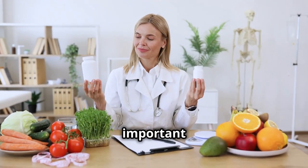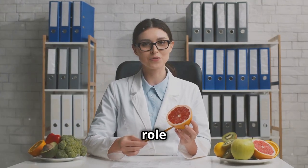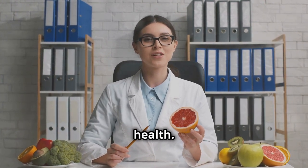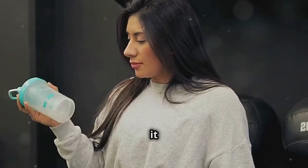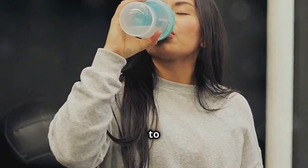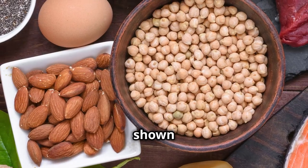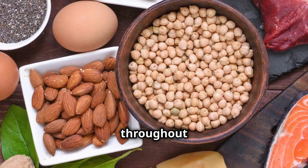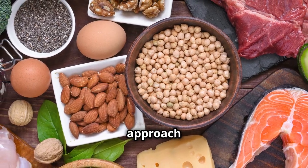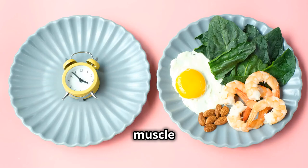Let's talk about why it's so important to include protein with every meal. Protein is an essential macronutrient that plays a crucial role in building and repairing tissues, producing enzymes and hormones, and supporting overall health. When you eat protein, your body breaks it down into amino acids, the building blocks for muscle growth and repair. Studies have shown that distributing your protein intake evenly throughout the day is more beneficial than consuming a large amount at once. This approach helps maintain a steady supply of amino acids in your bloodstream, which is essential for continuous muscle repair and growth.